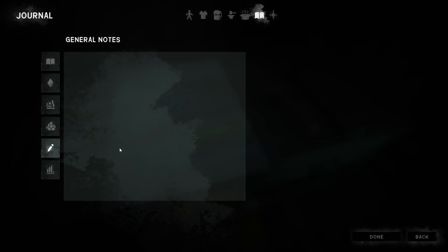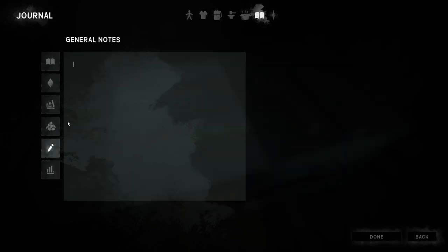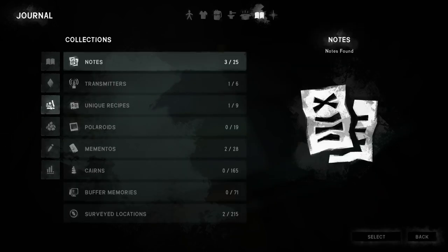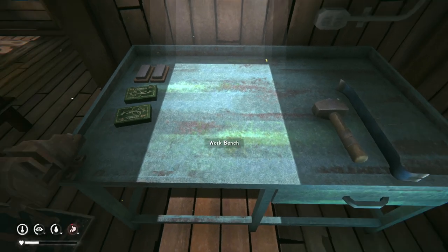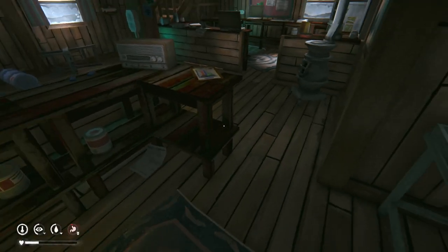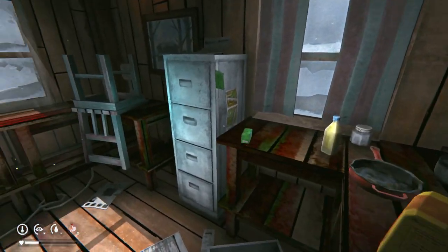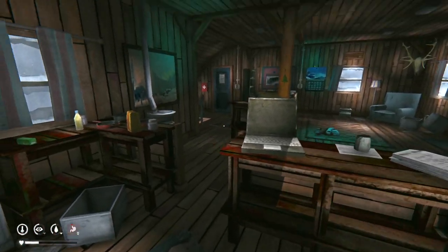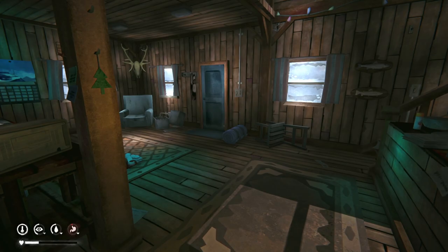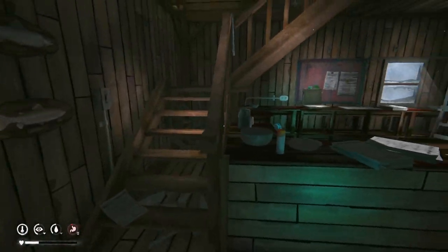This keeps happening to me — I keep writing notes in the journal and then they delete. It's annoying. What's the point of the journal if it doesn't save? I am hitting save. I believe I left the tools at the dam though. Food-wise we have a lot, and we're underweight now which is great.